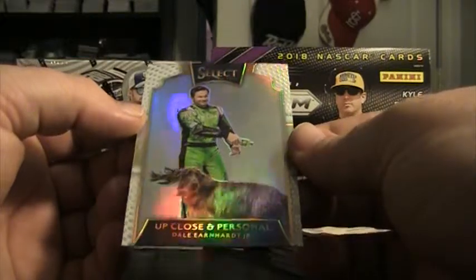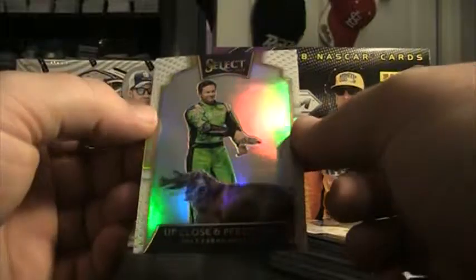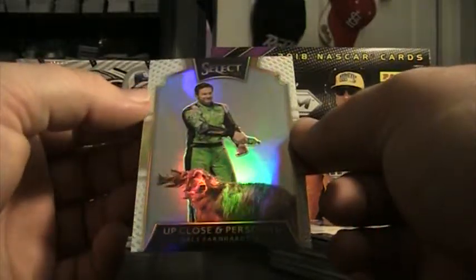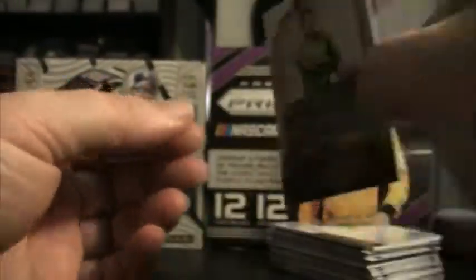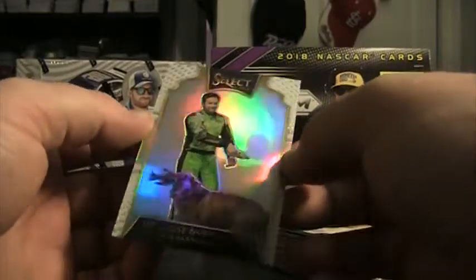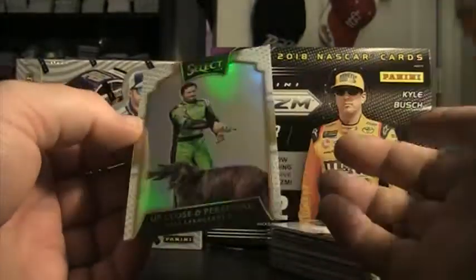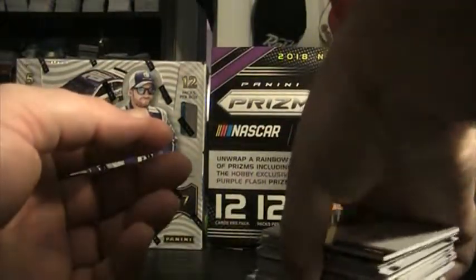Let's focus up close on the Dale Junior — it's number 250, so it can't be number 88. What did he used to drive — number eight? Could it be 27 of 50? If you're gonna get a white anywhere in the entire set other than the hits, that's probably one of the best ones to get.